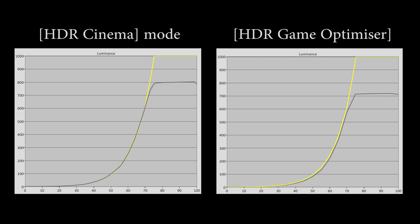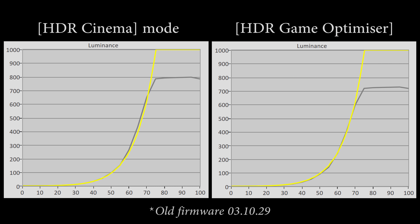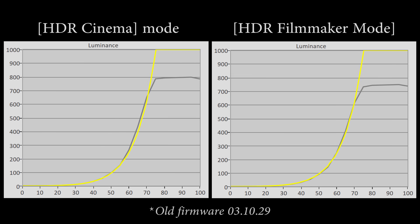On the G1, I discovered that the HDR game mode measured around 100 nits lower than the HDR cinema mode in terms of peak brightness on a 10% window after calibration to D65 white point. On the LG C1, the discrepancy is not as large — I measured a difference of around 50 nits in HDR game mode versus the brighter HDR cinema mode, and the same applied to the HDR filmmaker mode as well.